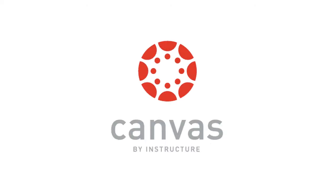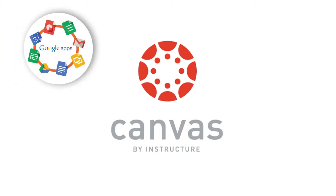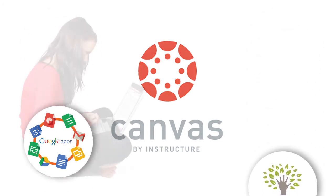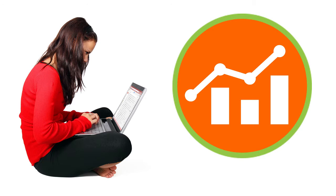Canvas also integrates with a variety of online learning tools, such as Google, BrainPop, Khan Academy, and Turnitin, just to name a few. These tools can be used to enhance and personalize the learning experience and make the curriculum more engaging for students, while also giving teachers easy access to formative performance data so that they can make appropriate and meaningful adjustments to instruction.